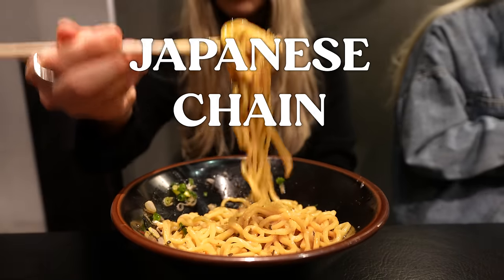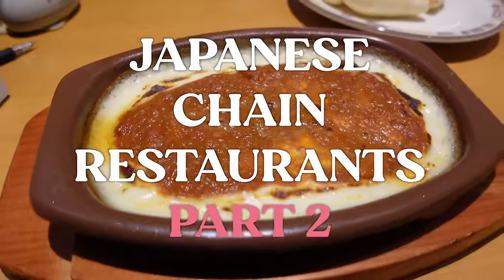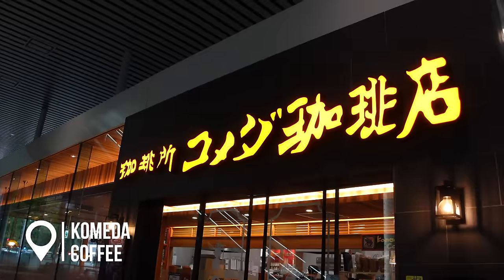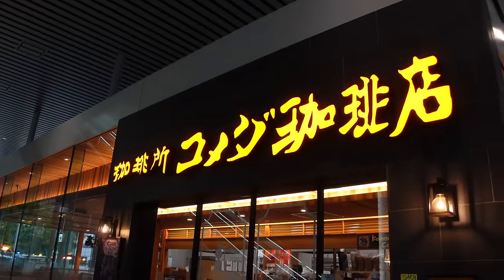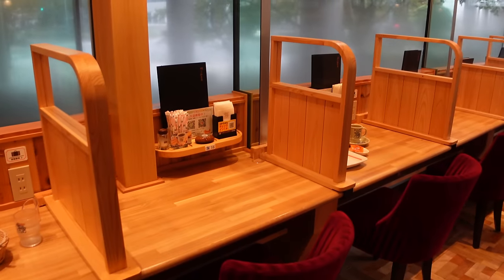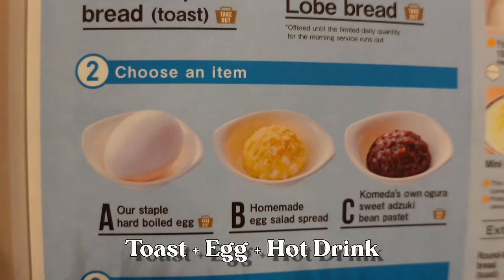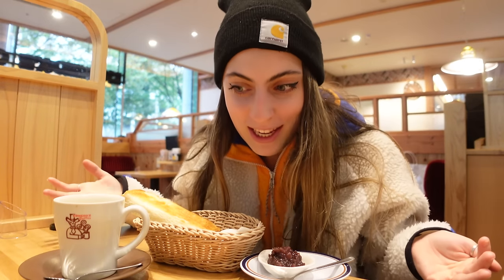Good morning and welcome to another series where I visit Japanese chain restaurants. Today we're starting at Komeda Coffee, which is a really popular coffee chain here. They're known for having budget options and really cozy environments. I'm here really early in the morning because they have a thing called a morning service — if you buy a hot drink you can literally get a piece of toast and an egg included for free.